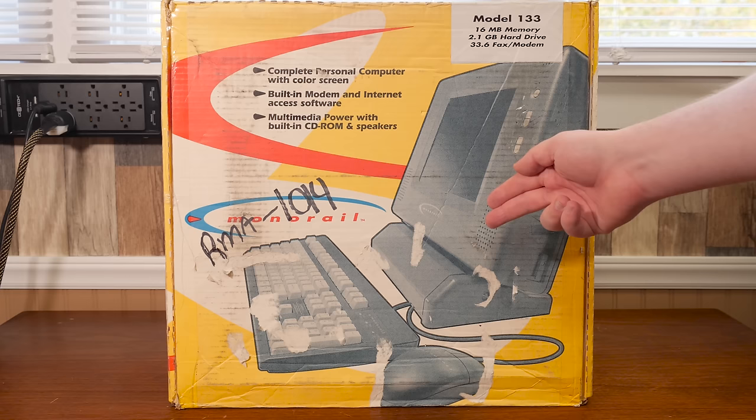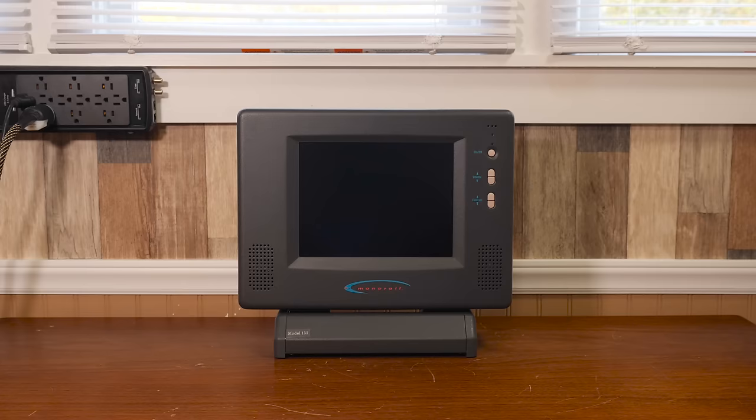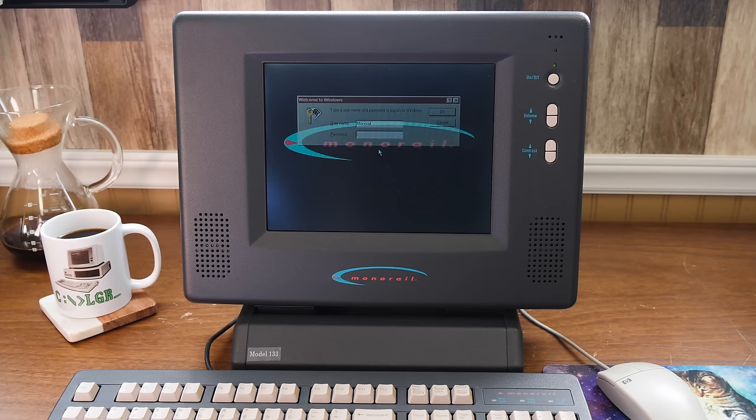Greetings and welcome to an LGR thing, and today we're headed back to the 90s with this boxy beast right here, the Monorail PC, an all-in-one desktop computer that first hit the market in November of 1996.